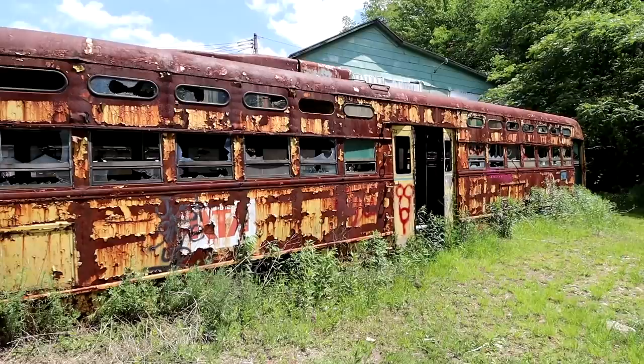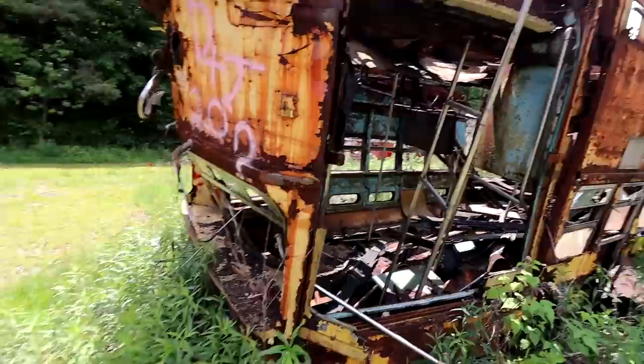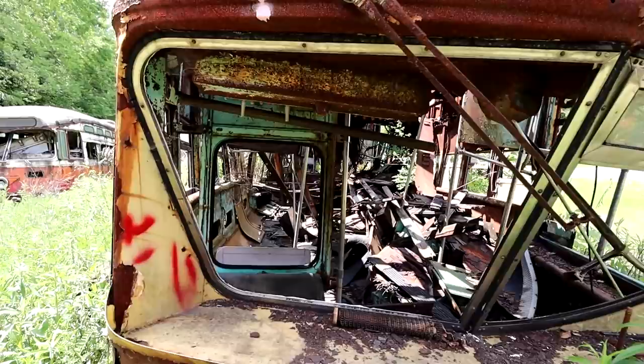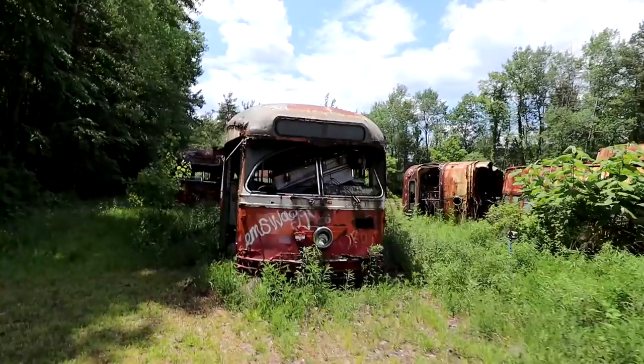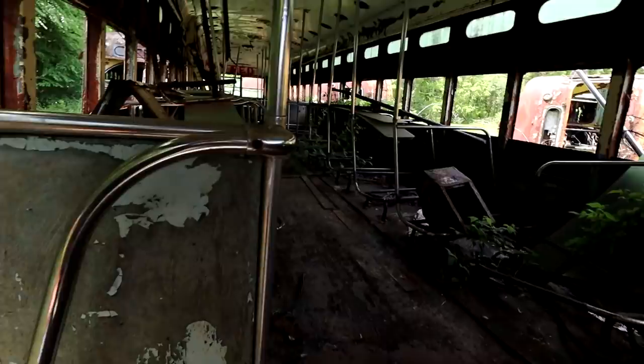I assume these probably all came from all over the state and have just literally been brought here just to rot. I don't know what they were planning on doing with them, but at least it's something cool for us to look at. I don't know exactly what happened to this one, why it's flipped over like this — but holy, look at that. Even all the vegetation is starting to grow inside.